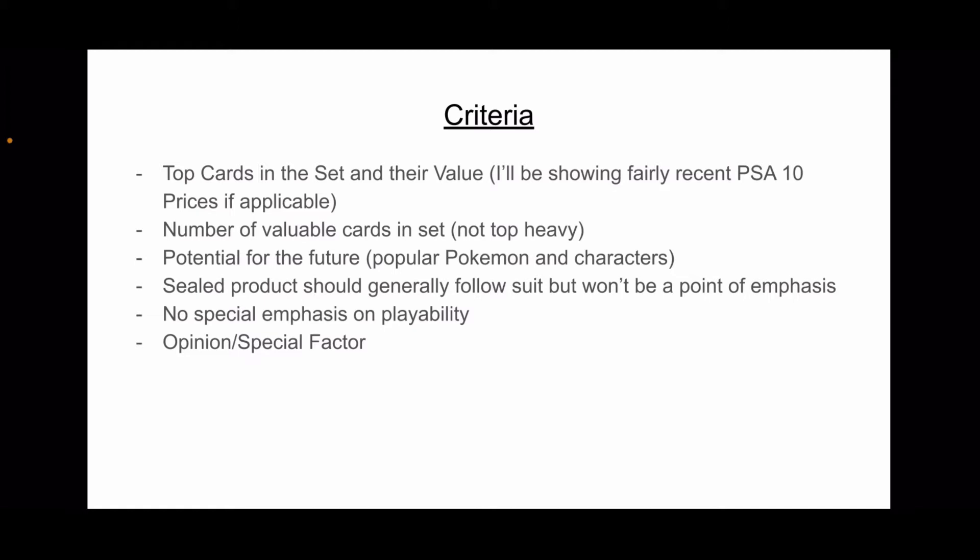I'm also going to be looking at potential for the future. When I'm saying collectability, I mean collecting and holding for the long run — 10, 20 years down the line. I'm not talking about flipping. Could a lot of this stuff correlate to sets and cards that'd be good for flipping? Yes, but I'm talking about way in the long run. Sealed products should generally follow suit, but it won't be a point of emphasis.